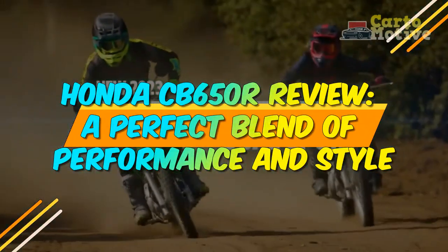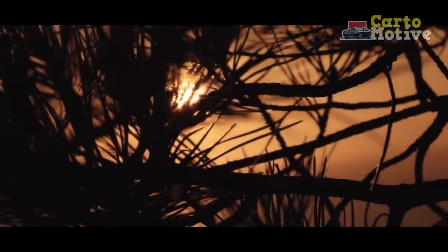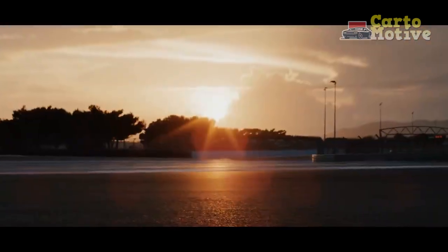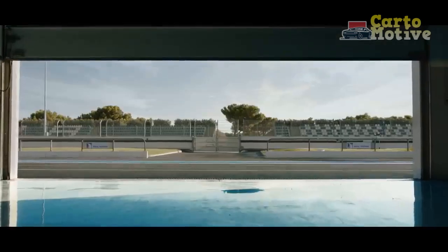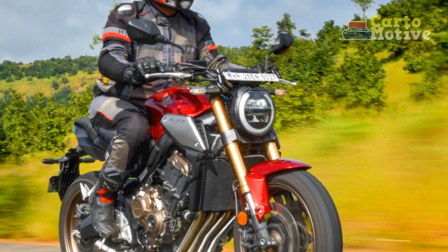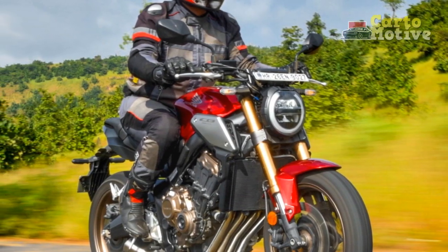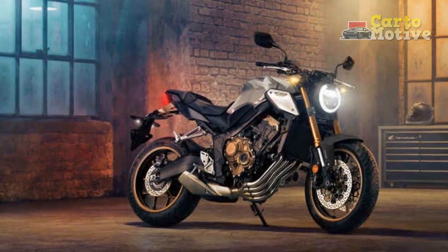Honda CB650R Review: a perfect blend of performance and style. When it comes to the world of motorcycling, the name Honda is synonymous with innovation, quality, and performance. The Honda CB650R, a part of the revered CB series, exemplifies these qualities. This mid-range naked sport bike has gained a loyal following for its striking design, impressive performance, and advanced features.